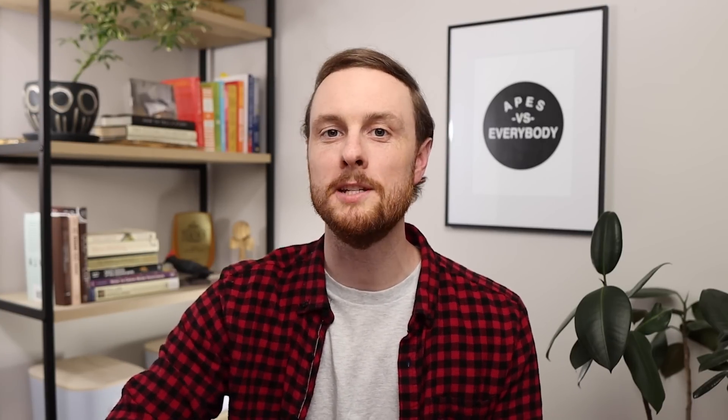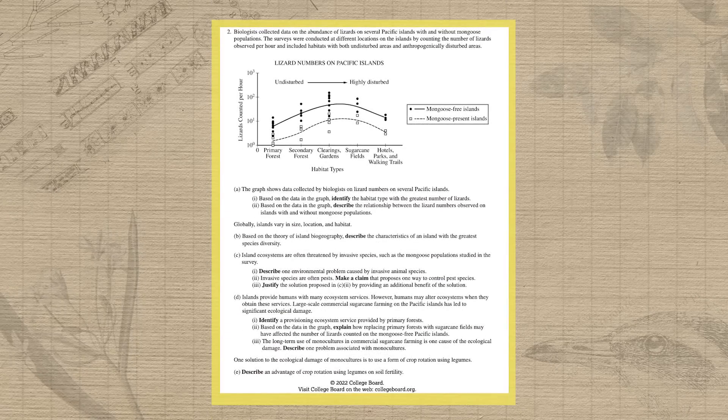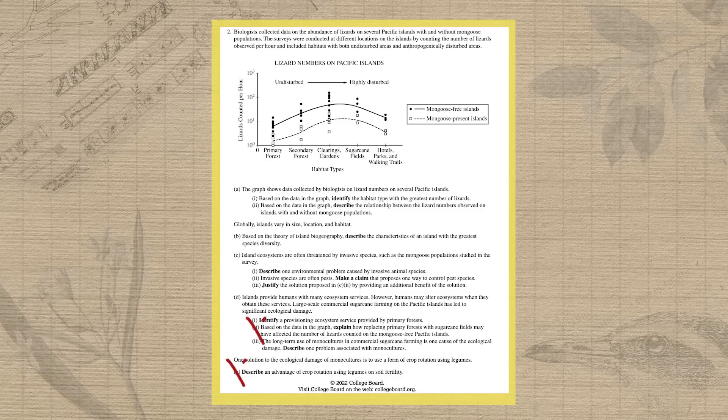The single biggest thing that you can do to quickly improve your FRQ scores is practice answering the easiest parts of each FRQ first. I've scored over 5,000 FRQs for the College Board, and every year it blows my mind to see the drop-off in answer depth and quality from question one to question three. The problem is that every FRQ has two to three relatively easy points to earn and two to three extremely difficult points that almost no one earns.